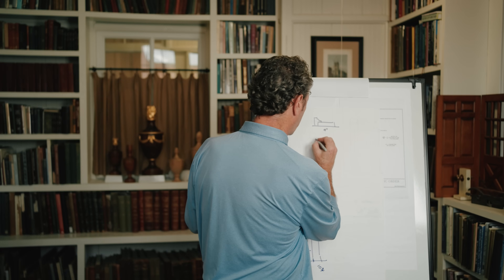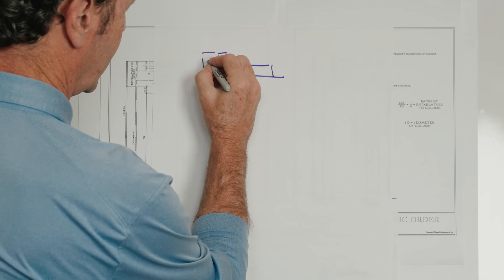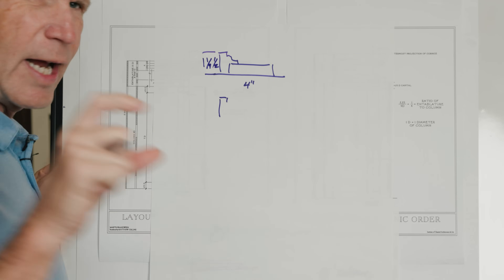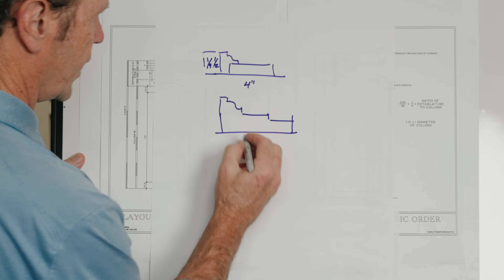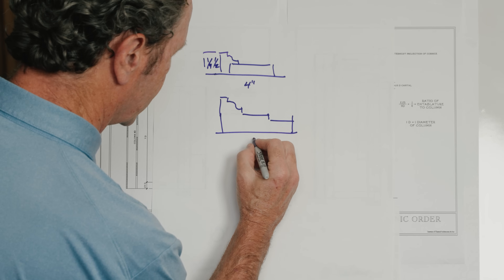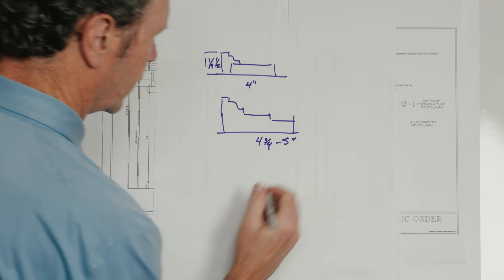Step two is I might go to about an inch and a quarter to an inch and a half in depth, somewhere in that range. The next one I might have two steps — not very elaborate, just kind of simple drop-downs. This might be in the four-and-three-quarter to five inch range.